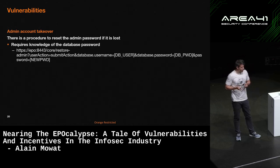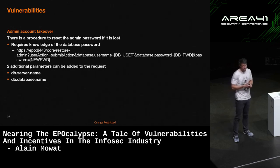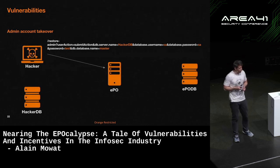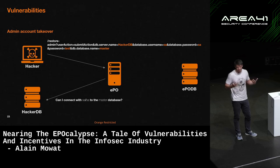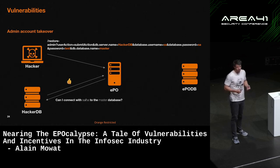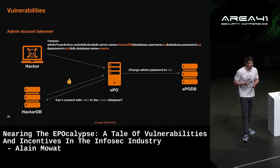Digging into the code, I found a couple of other parameters you can actually add, namely which database you want to use and the database name. There's actually a very trivial technique you can use to essentially reset the password by specifying your own database. So you send a URL like the one we have here — the EPO server will connect to your hacker database, asking if it can connect with the credentials you just provided. Of course it can. And the magic here is that instead of changing credentials in your database, EPO will actually go and change the credentials in the actual EPO database — which was pretty cool, to say the least.